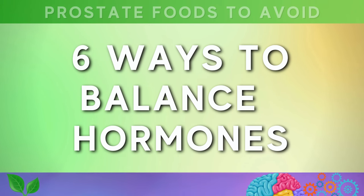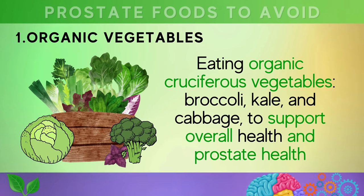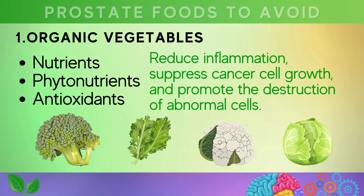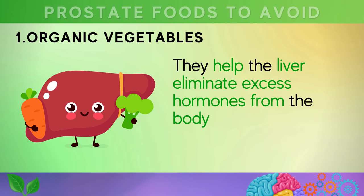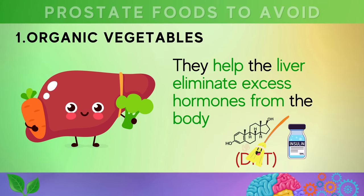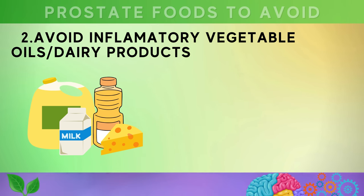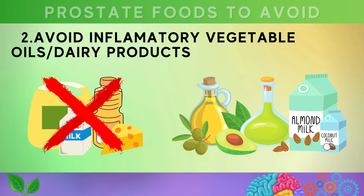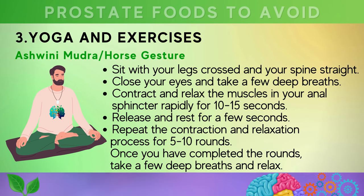Now let's discover six ways to balance hormones and reduce inflammation to aid in the shrinkage of your prostate. The first is eating organic leafy green vegetables such as broccoli, kale, and cabbage, or any cruciferous vegetables, to support overall and prostate health. These are rich in phytonutrients and antioxidants which can help reduce inflammation, suppress cancer cell growth, and promote destruction of abnormal cells. They also help the liver eliminate excess hormones from the body, which can contribute to hormonal imbalances and prostate enlargement. Secondly, avoiding inflammatory vegetable oils and dairy products can also reduce inflammation.